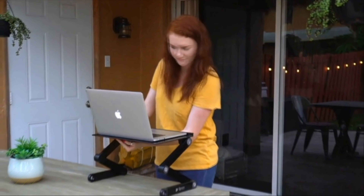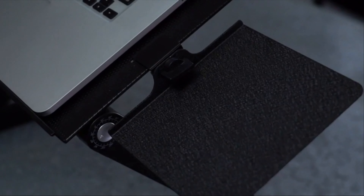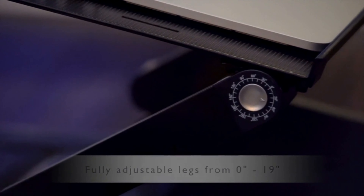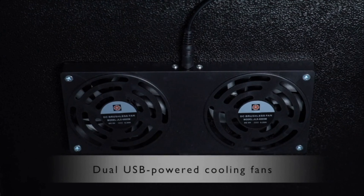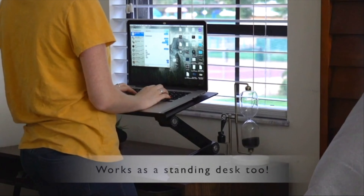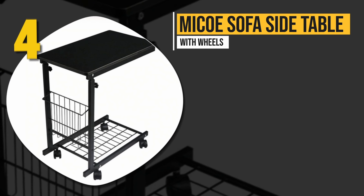The tilt of the laptop surface can easily be adjusted as well, allowing you to use it while working in virtually any position. In order to ensure the laptop stays cool and functions at its best, it also has silent USB-powered cooling fans that will blow air on the laptop to prevent overheating.